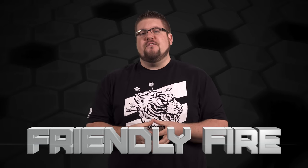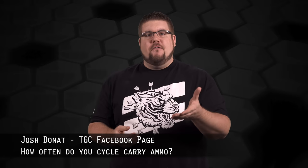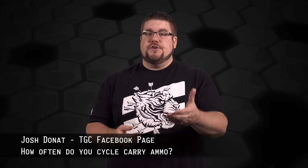This week's Friendly Fire question is from Josh Donat on the TGC Facebook page, and he asks: how often should you cycle out or shoot your carry ammo? Great question, Josh. I know a lot of guys are concerned about bullet setback from repeated chambering and overall lifespan of the ammo. My personal opinion is to just shoot it when you feel that's right — trust yourself. If the ammo doesn't look up to your standards for carry but still looks safe to shoot, send it downrange. There really is no set strategy or timeframe because there are so many variables involved.